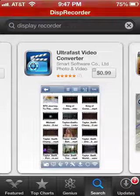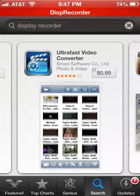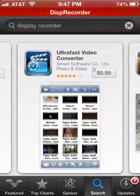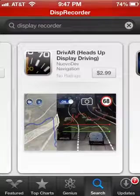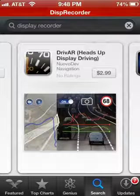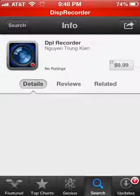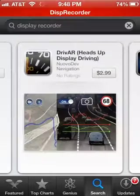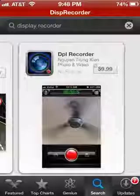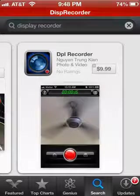Ultra Fast Video Converter — do not get that because it doesn't even have to do with anything, it's just transferring your files and stuff like that. This other one is driving stuff so don't get that either. But this right here — DPL Recorder — that's the one.